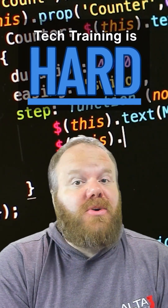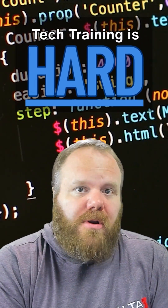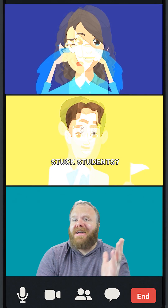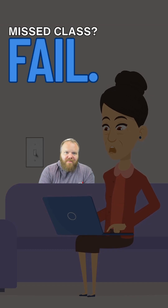Tech training is hard, and doing it well is even harder. No hands-on labs, no progress. Can't see who's stuck, they're done. Missed the session? Too bad.